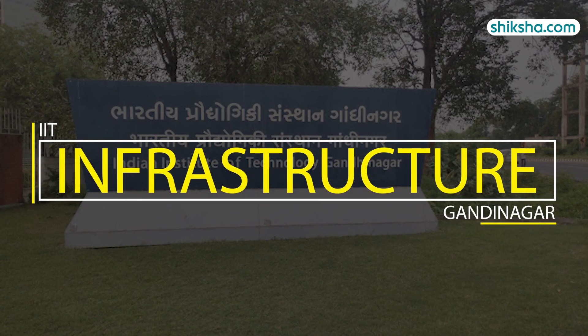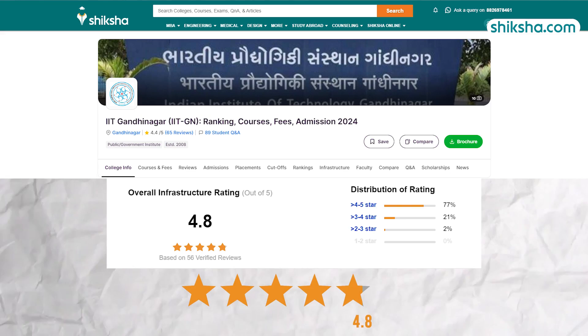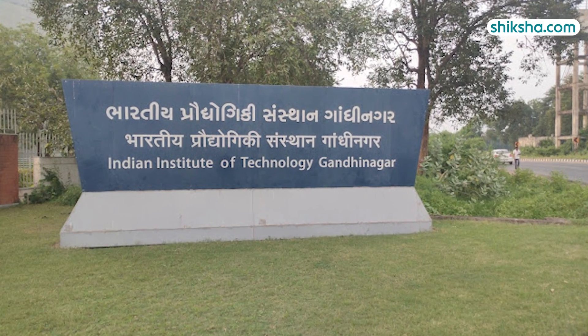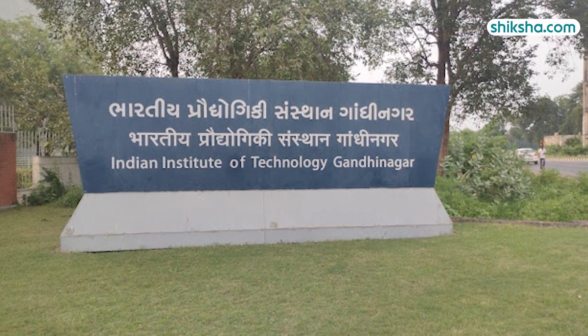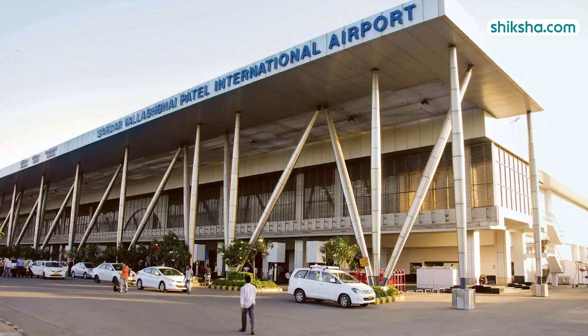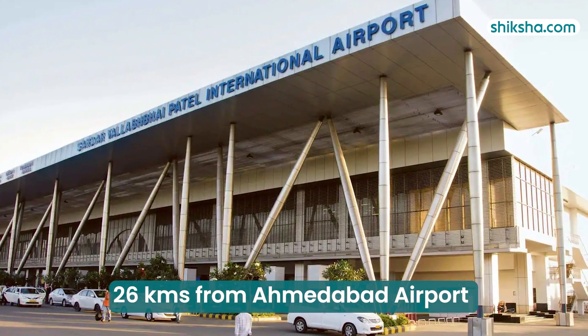Switching to infrastructure, which has been rated 4.8 stars by students — spread across an area of 400 acres, IIT Gandhinagar is well-connected and highly accessible. It is just 28 kilometers from Ahmedabad Railway Station and approximately 26 kilometers from the airport.